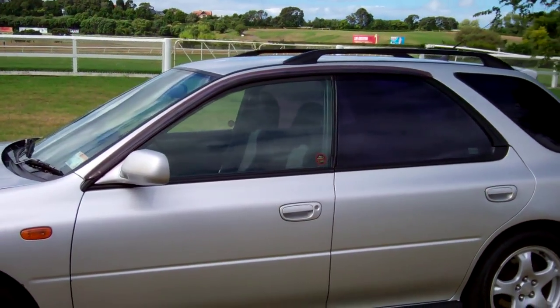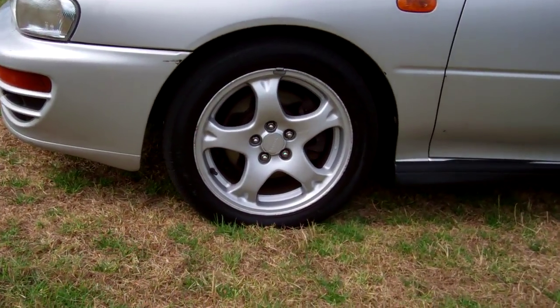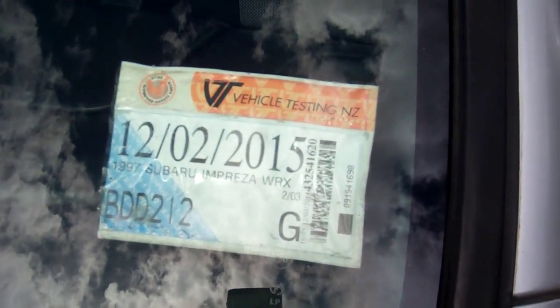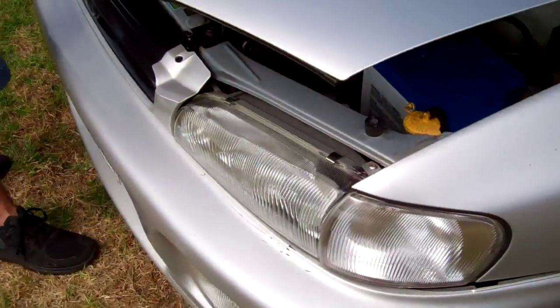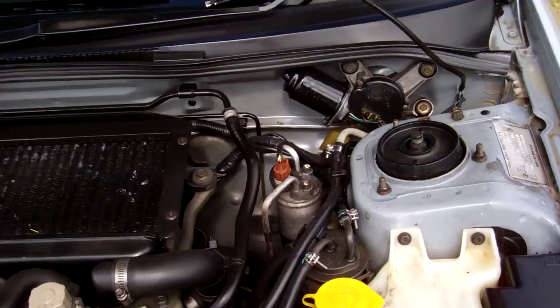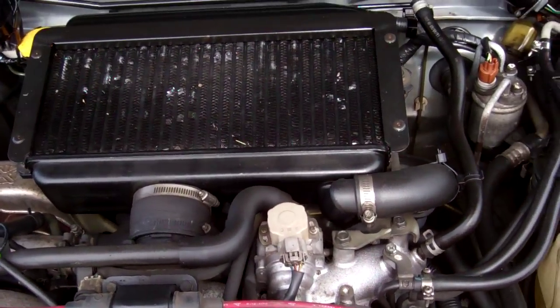It's on a set of factory Subaru alloy wheels, size 15 inch. We've just updated some registration so it will be current when the vehicle sells. We'll show you what's under the bonnet.